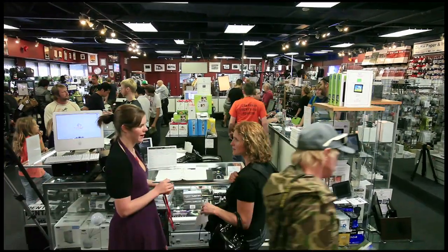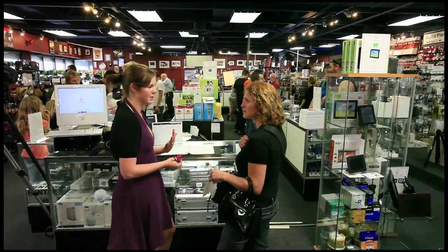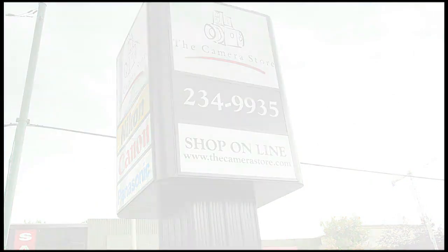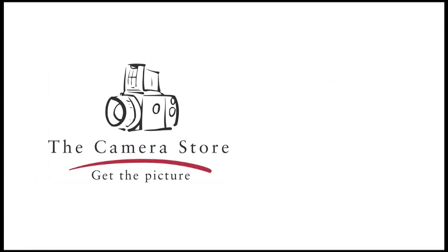For all your photographic needs, we have the solution. Because of our dedication to customer service, we have received the Consumers Choice Award for four consecutive years. From recreational to professional, we have what you need to get the picture.